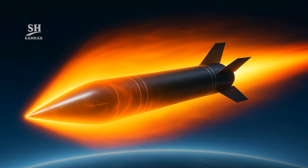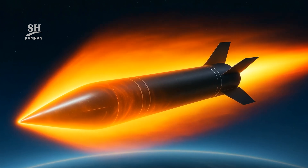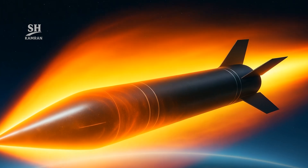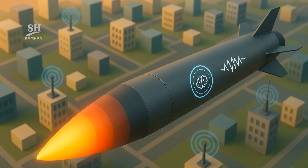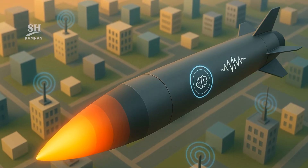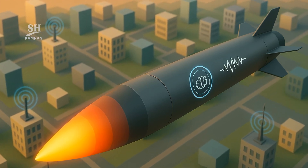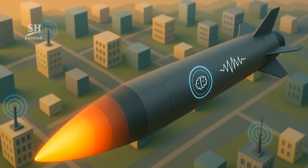At hypersonic speed, air ionizes into plasma and blazes. Plasma disrupts radio links, yet the missile has answers. Low frequency channels and dead reckoning memory bridge the outage. Millimeter wave sensors spot targets through AI neural networks.